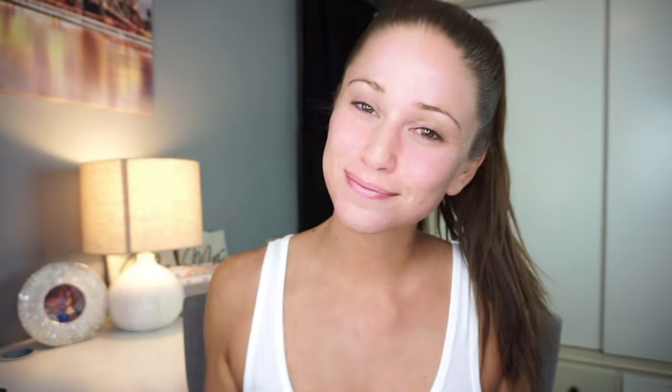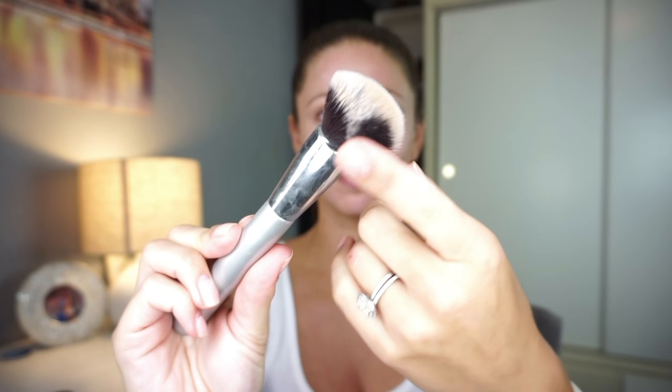First of all is of course a primer — I prime my entire face, under my eyes, all the way down to my neck. Next, I love my Giorgio Armani liquid foundation, and I'm really obsessed with this brush I found from Ulta. It just applies my makeup so smoothly and flawlessly. I also always make sure I blend my makeup all the way down into my neck.